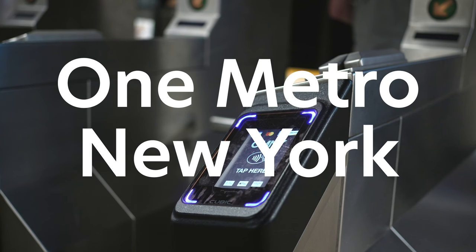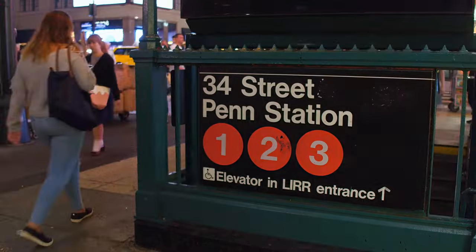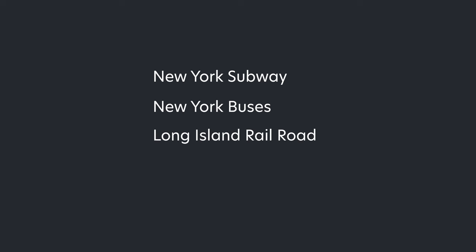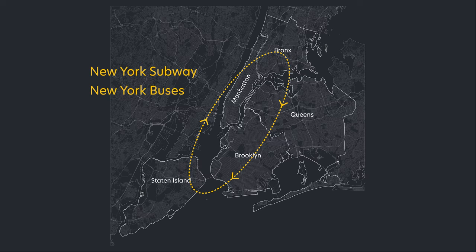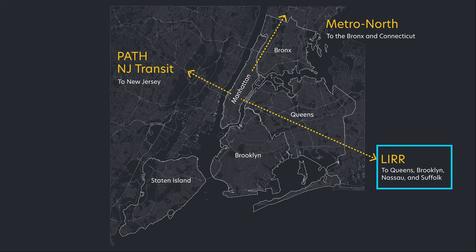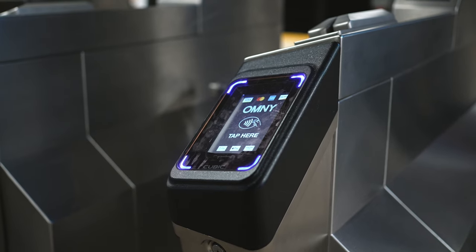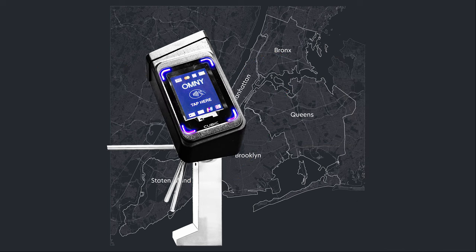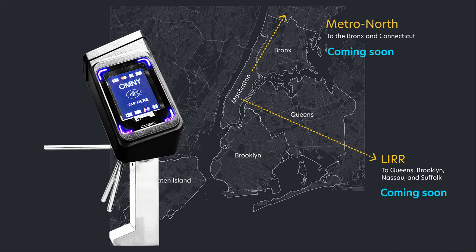OneMetro New York, or Omni, is a payment system that New York is phasing into becoming the method of payment for subways, buses, the LIRR, and the Metro North commuter rails. While the subways and buses run within the confines of the New York City area, the Long Island Railroad and the Metro North go beyond it. Currently, these readers have been installed in the subways and buses only. Eventually, the LIRR and Metro North will have them too.